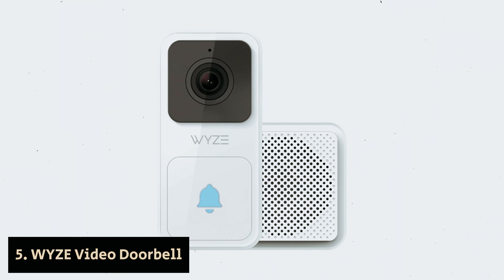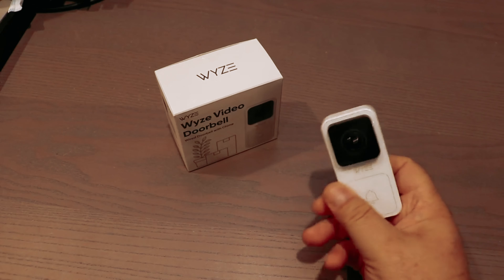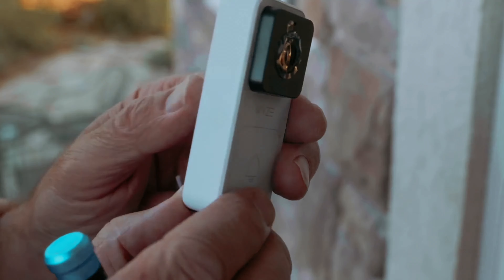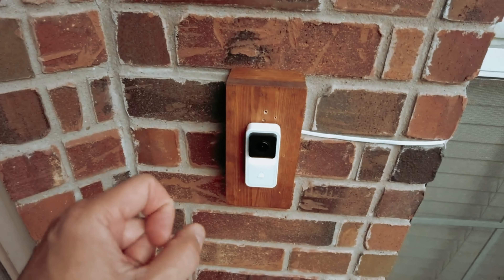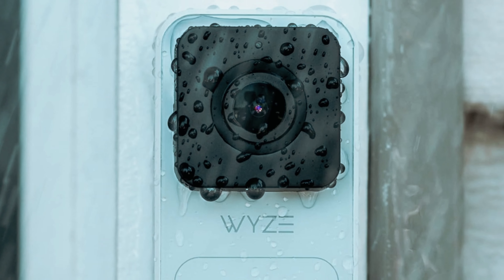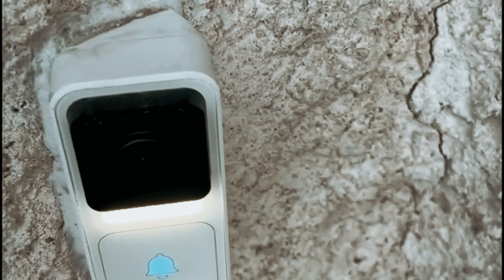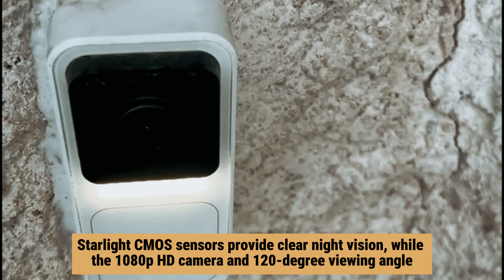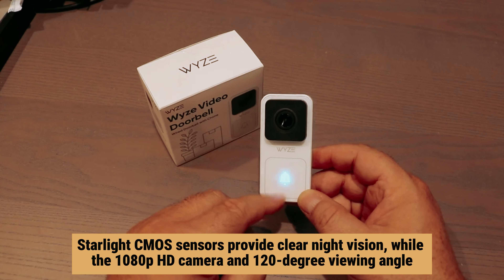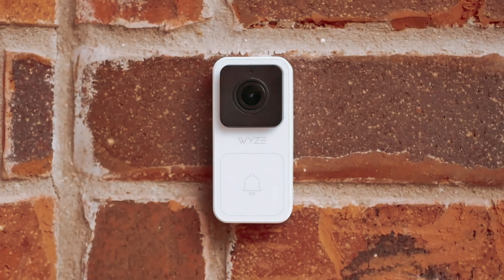Number 5: Wyze Video Doorbell — our find for best budget doorbell camera. The Wyze Video Doorbell might appear straightforward at first glance, but its value speaks volumes, especially for those watching their budget. Don't let its simple design deceive you. This doorbell is equipped with a range of impressive features. With an IP65 water-resistant rating, you can have peace of mind knowing it can handle various weather conditions. Its Starlight CMOS sensors provide clear night vision, while the 1080p HD camera and 120-degree viewing angle ensure you won't miss a detail at your door.